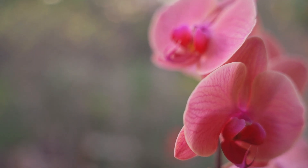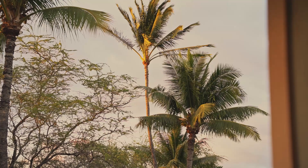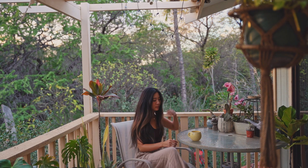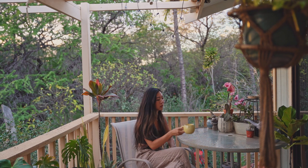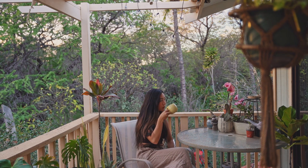No matter what we apply to the surface of our skin, true beauty radiates from within. I hope you enjoyed today's video — let me know in the comments some of your favorite natural beauty tips and ideas. Thank you for tuning in, as always I appreciate you. Until next week, take care of yourselves and each other, and I'll talk to you very soon.